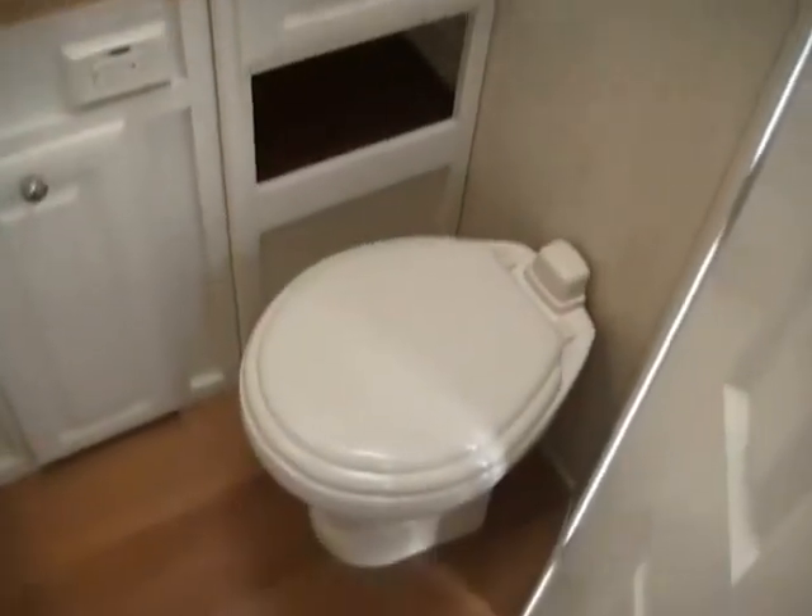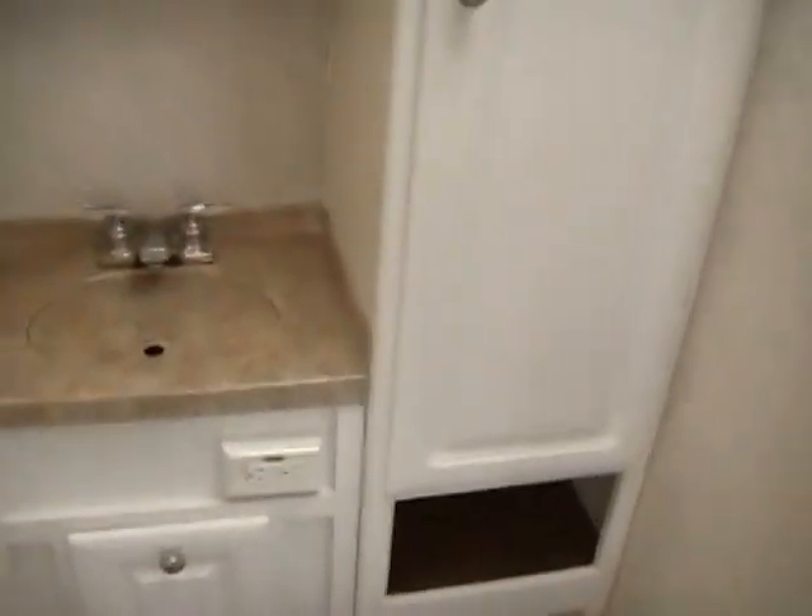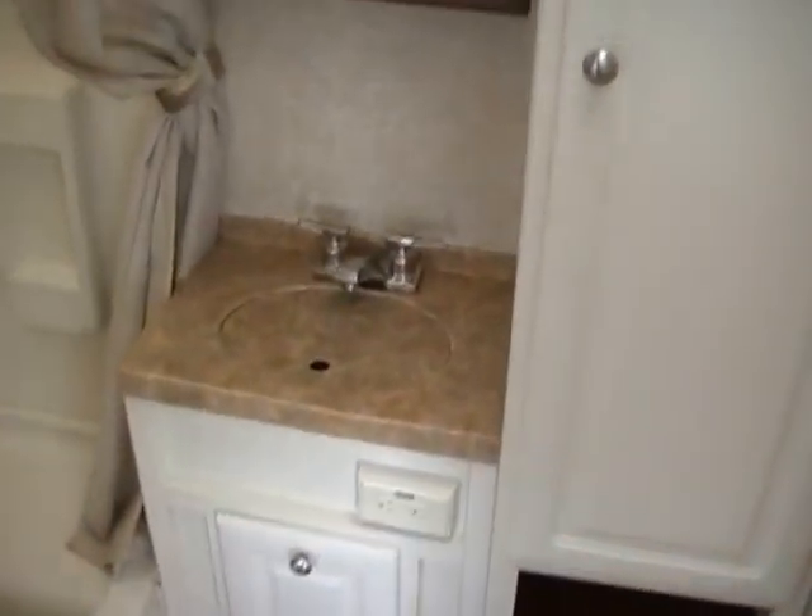It has a very nice sized bathroom for this size camper. It's got the upgrade porcelain RV commode and the tub shower with skylight.